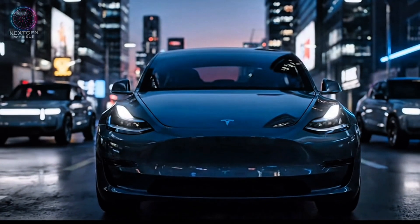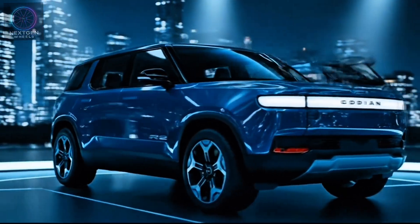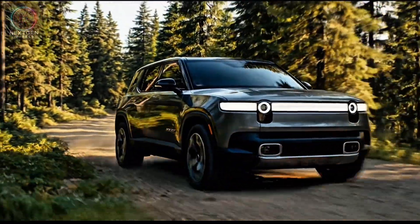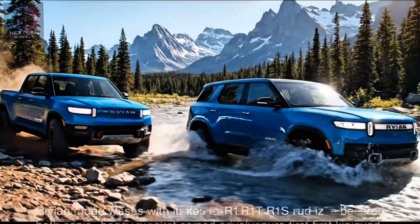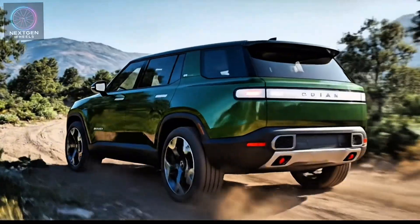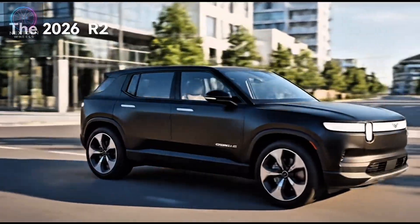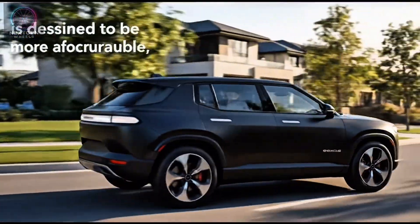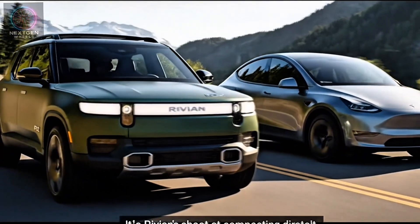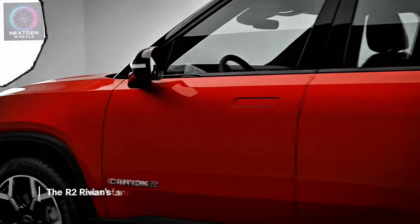But Tesla's reign won't go unchallenged. Rivian, with its adventurous spirit and rapidly growing fanbase, is ready to shake things up with the upcoming Rivian R2 — a smaller, more affordable SUV designed to bring Rivian's rugged DNA to the mainstream EV market. Rivian made waves with its R1T pickup and R1S SUV, both praised for their rugged capability and adventure-first mindset. With the R2, Rivian takes a bold step toward the mainstream market, designed to compete directly with Tesla's Model Y, but in its own unique way.